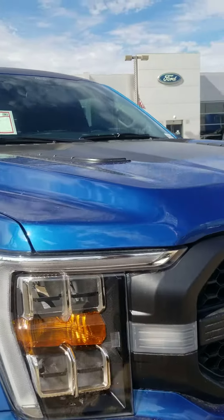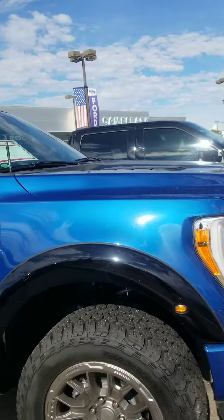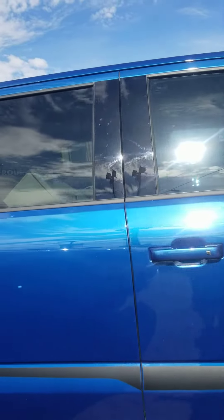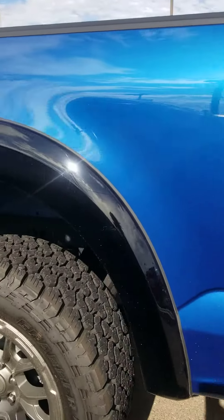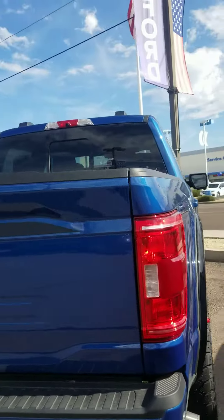Hey Tom, it's Melanie from Camelback Ford. I'm just showing you the only F-150 Roush that we have in stock. It is Atlas Blue and it is an XLT series — it's loaded as if it was a Lariat though. I know that you wanted a lighter color, but I still wanted to send you a video of it.